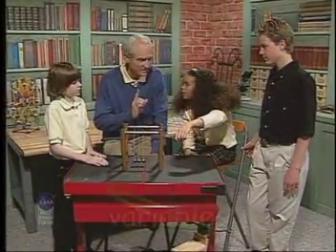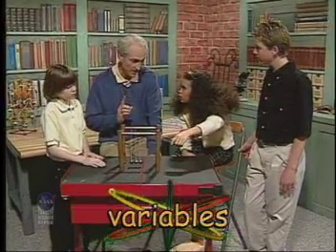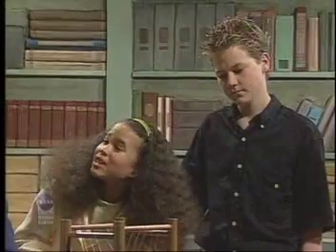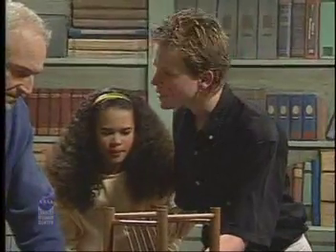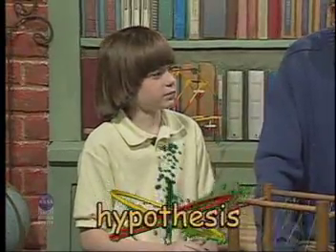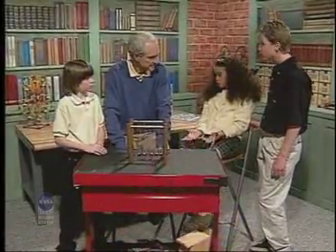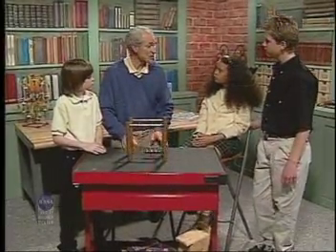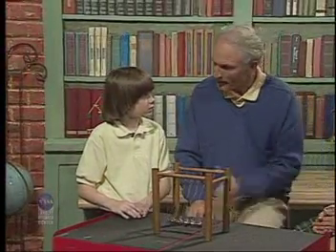Wait a minute — don't forget, we have to control the variables. All the variables are the same except for one. So pull back your two balls the same distance that Jacob pulled back his one. That's right, I forgot about those variables. Wait, what happens if I do three balls? Are we ready for our hypothesis yet? I know the hypothesis. When you let go of two balls, two balls come out, and if you let go of three balls, three balls come out. Remember, the hypothesis has to be written so it can be tested. For example: the same number of balls I pulled back will come out on the other side.